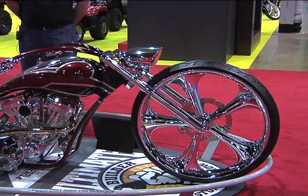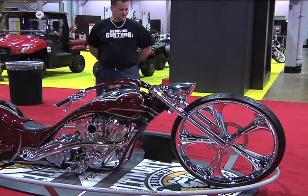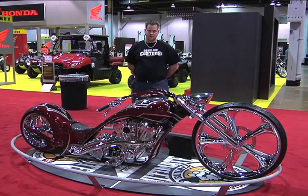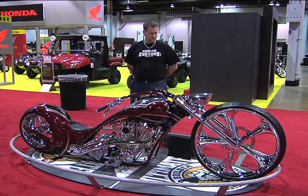That's a 30-inch wheel, isn't it? That is a 30-inch wheel. This was the first 30-inch wheel on a full custom bike in the world. Not too many of them out there yet.